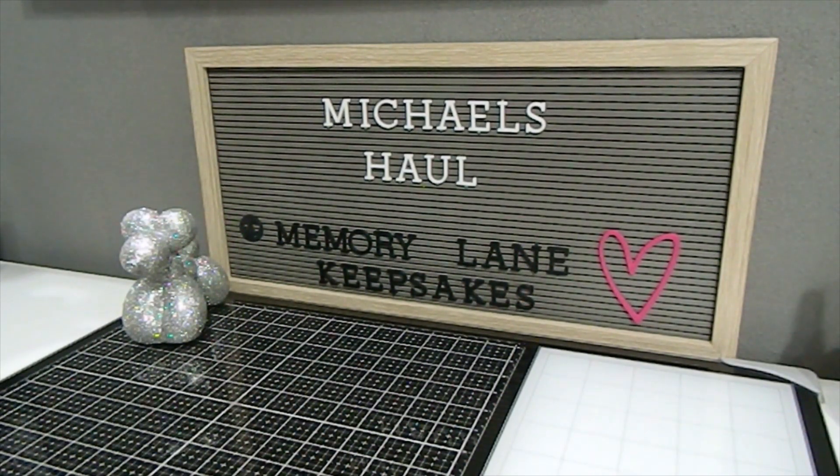I also found a few clearance items that I wanted to come on here and share. Please understand that every store is different — hopefully your store has these items, but if not you can always order online or pick them up that way. Some of the items I'm about to share were clearance items and the others were just sale items.